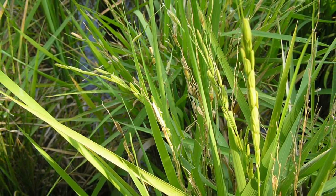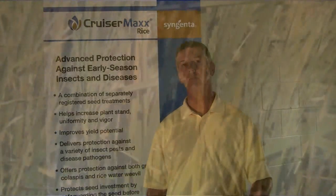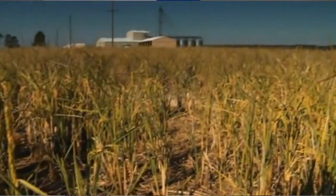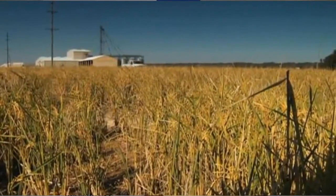The three fungicides are Apron, Maxim, and Dynasty. Apron is very effective on Pythium. Maxim is very effective on Fusarium and Rhizoctonia. And Dynasty is highly effective on Rhizoctonia and Pythium.